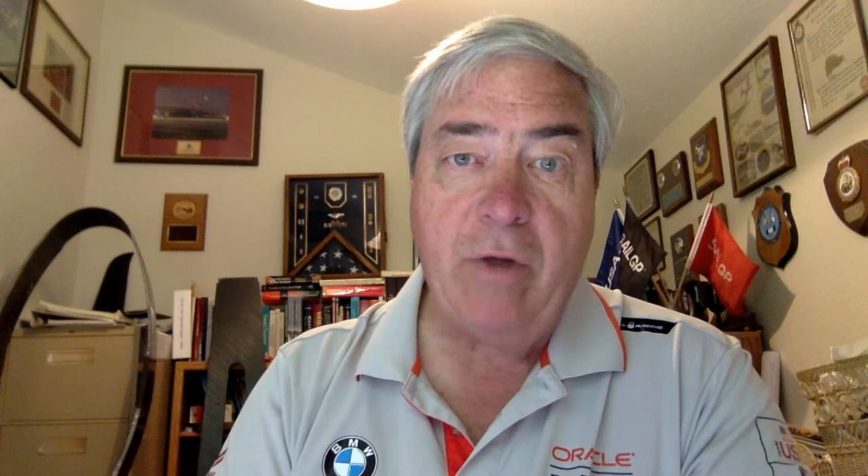My presentation is going to talk about yacht design for the America's Cup, including a brief history of the America's Cup itself, some aspects of sailing performance, the aerodynamic and hydrodynamic design of high-performance craft like the AC-72, then go into the AC-72 design itself and the events of the regatta. Let's go on to the history of the America's Cup.